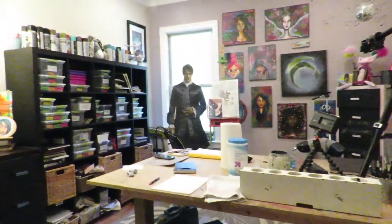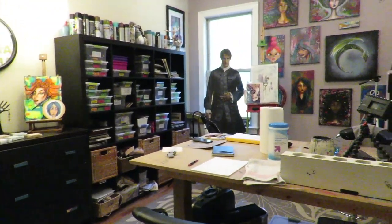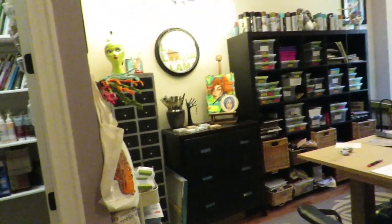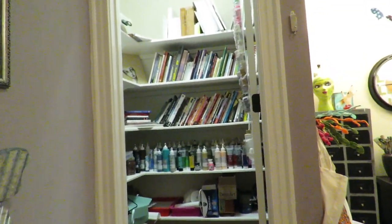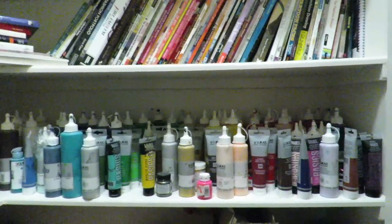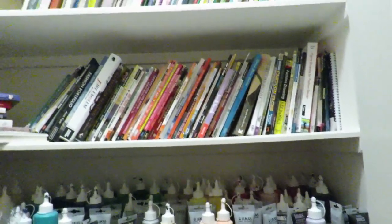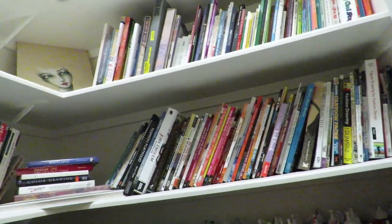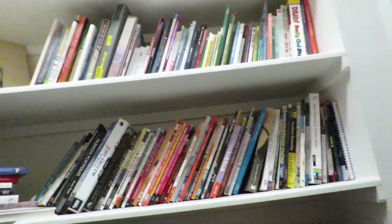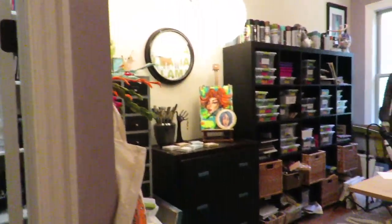So when you walk in, this is actually a spare bedroom but I took over the whole thing, as you can clearly see. When you walk in, I have this big closet and in it I have my hoard of Lucas Crail Studio paints as well as some Liquitex and my art library. I have a real obsession with art books and I use them all the time for inspiration and reference, and I'm not sorry about that.